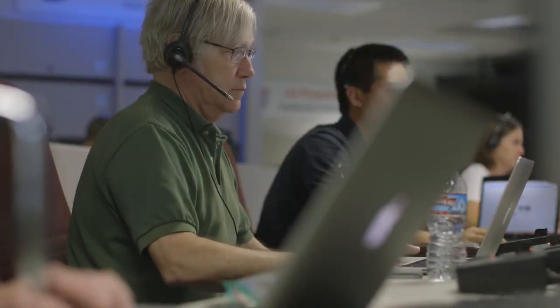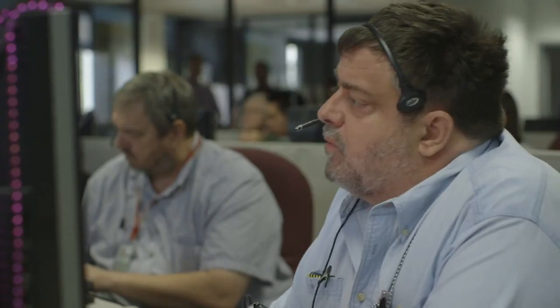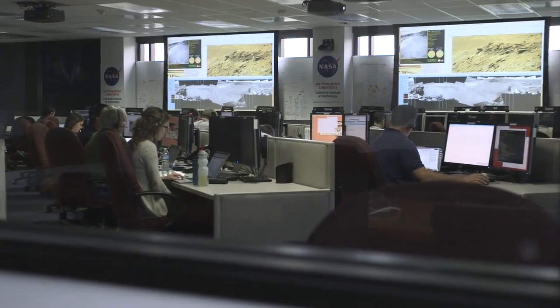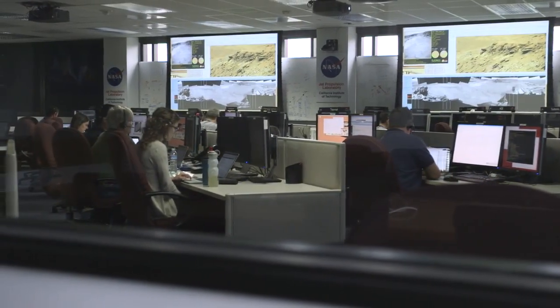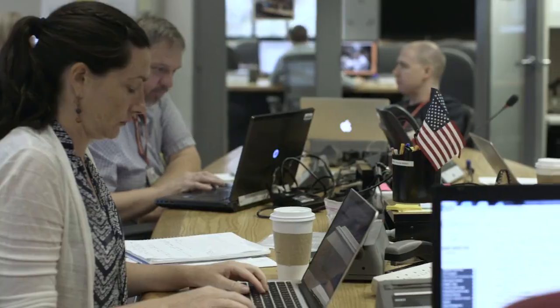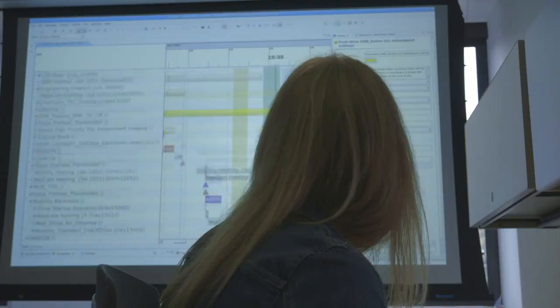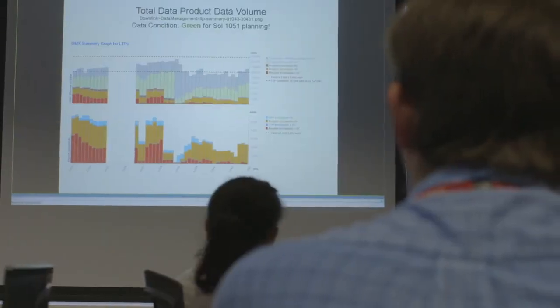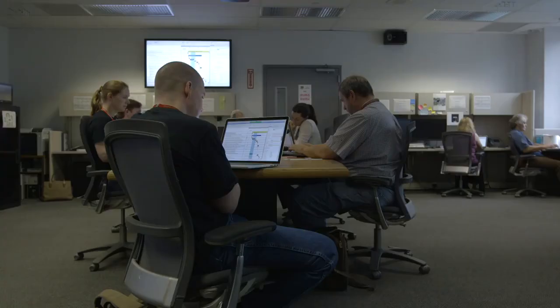None of this would be possible without the dedicated team of rover engineers here at JPL. Every day that we operate Curiosity, a downlink team studies the information sent by the rover and makes sure it's healthy and ready to proceed with the next activities. Then, an uplink team turns the desires of the scientists into sequences of commands that can be safely executed by the rover. It's an intense process that takes about nine hours every day.